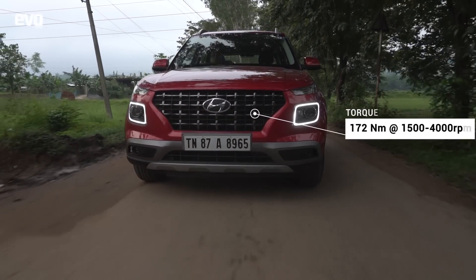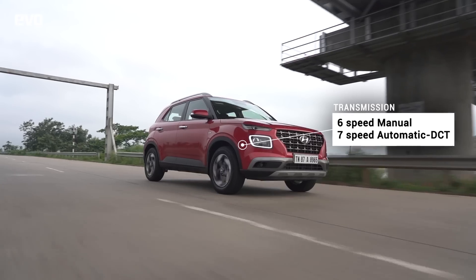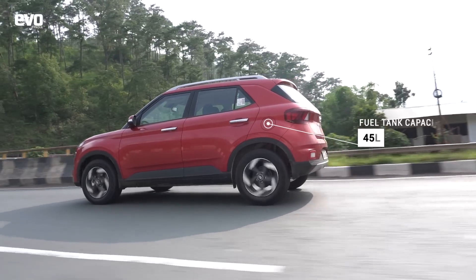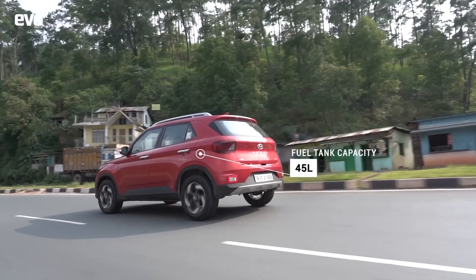Until now, all these sub-4-metre cars have suffered due to underpowered engines — right from the Brezza onwards, none of them had great engines because of having to conform to that 1.2-litre rule. But now, with turbocharged petrol engines, you're finally getting power, performance, and a genuinely fun-to-drive car.